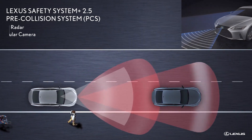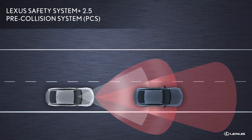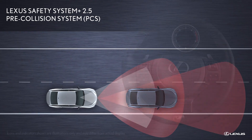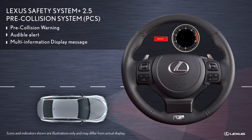If the pre-collision system determines that a collision is likely based on the position, speed, and direction of the Lexus and a vehicle, pedestrian, or bicyclist ahead, the Lexus is designed to warn the driver with an audible alert and a message on the multi-information display.